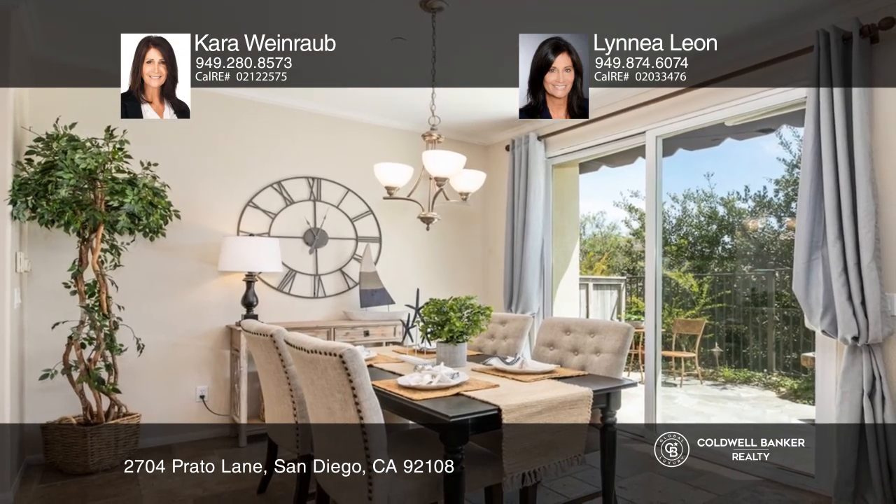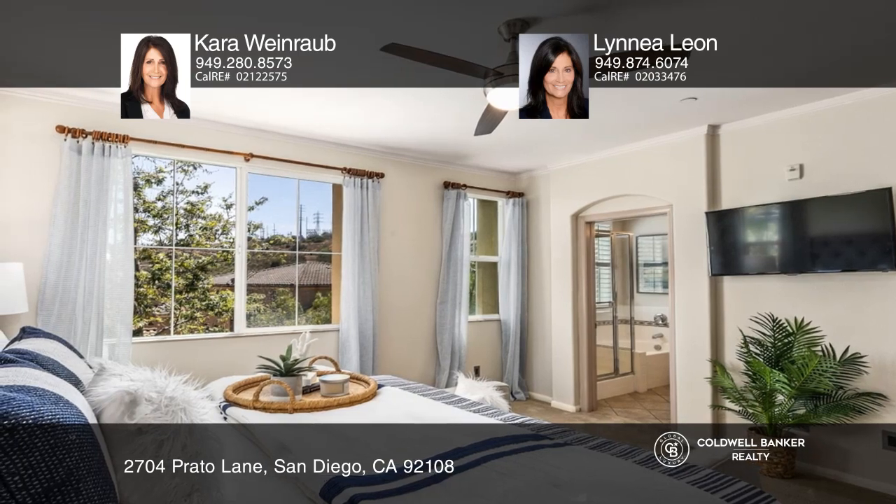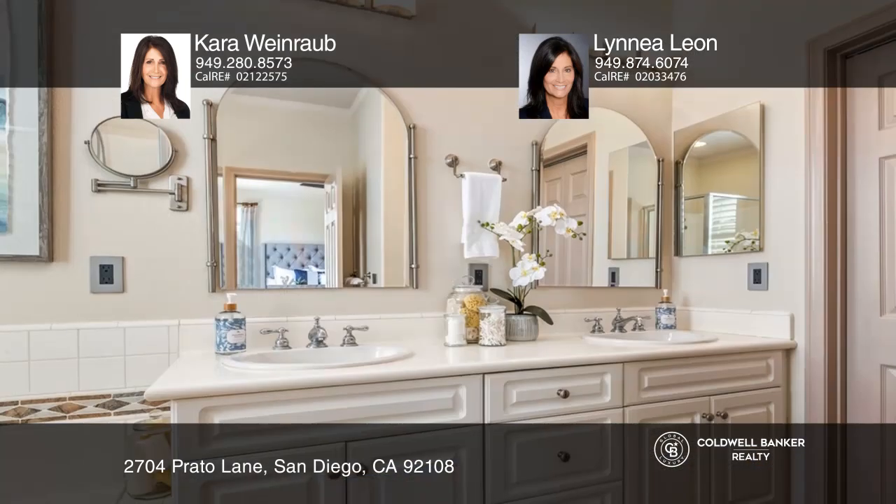Head upstairs to retire in the polished master bedroom with picturesque windows, a walk-in closet, and a spa-like bath with dual vanities.